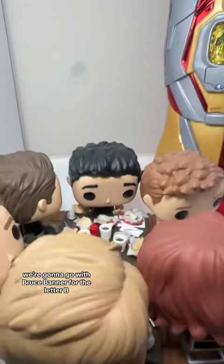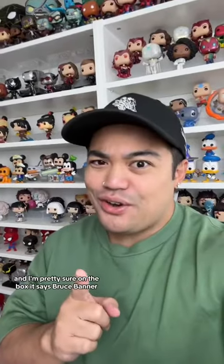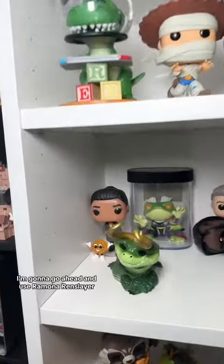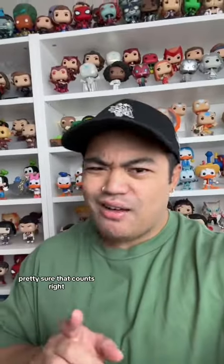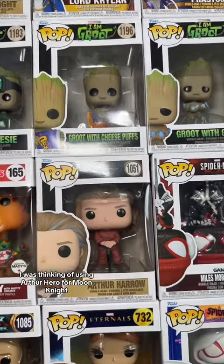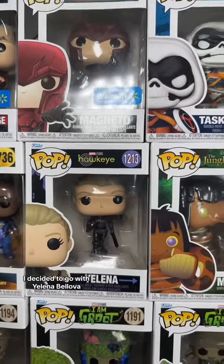So to start it off, we're gonna go with Bruce Banner for the letter B. I'm pretty sure on the box it says Bruce Banner, not the Hulk, so I think that counts. And for the letter R, I'm gonna go ahead and use Ravonna Renslayer. I'm pretty sure that counts. And for the letter A, I was thinking of using Arthur Harrow for Moon Knight. And then for the letter Y, I decided to go with Yelena Belova.